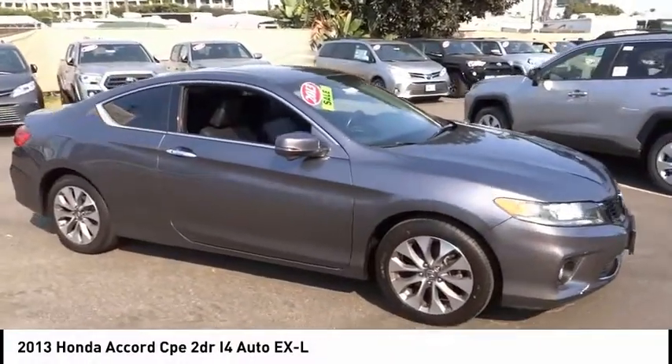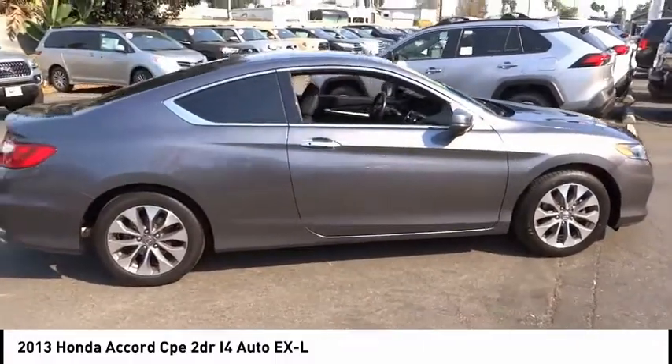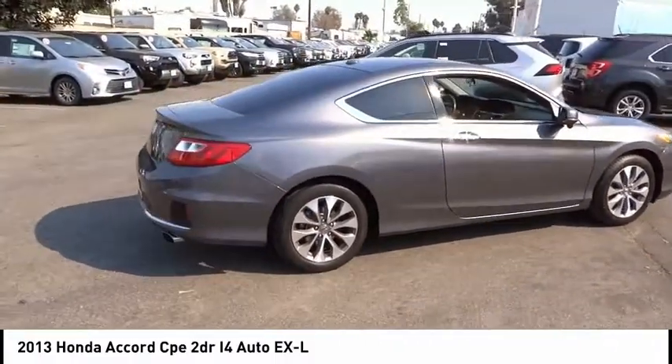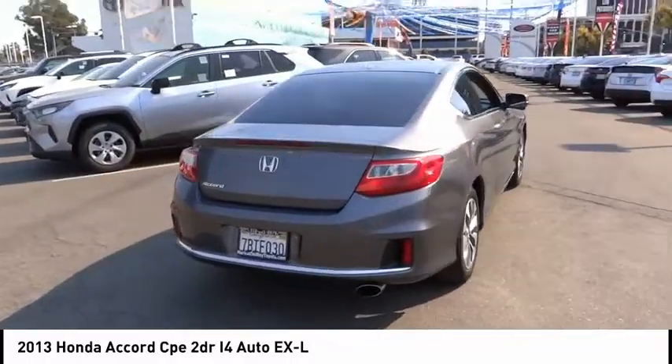Make a great choice today with the 2013 Accord. Ingeniously simple, yet overflowing with luxury and technological creativity. All that and more in the Accord.